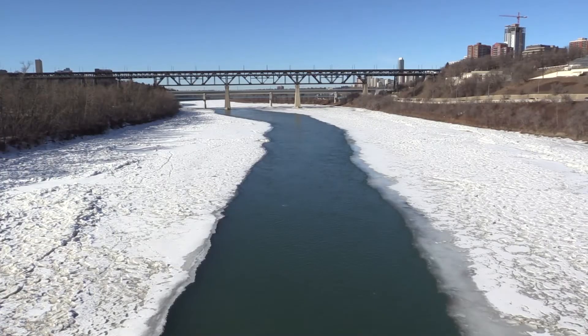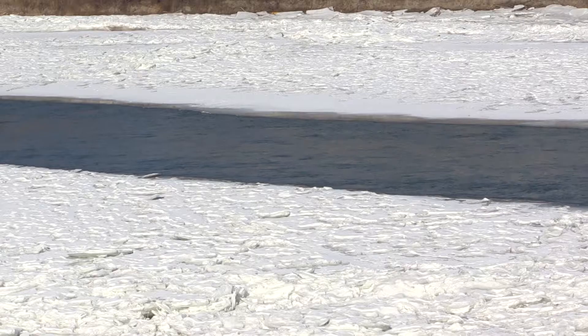Right now we have a very nice, stable quality of water in the North Saskatchewan River — our source water for the city of Edmonton — but that's going to change very fast.